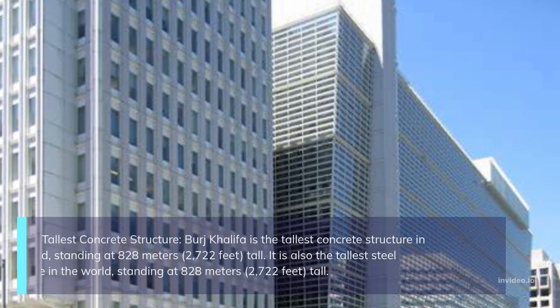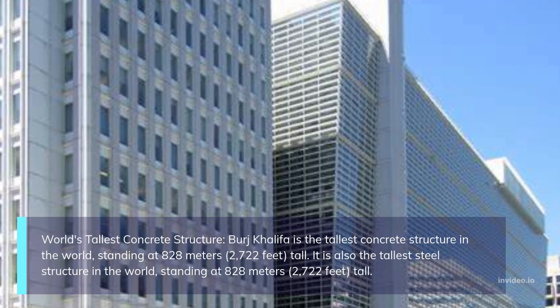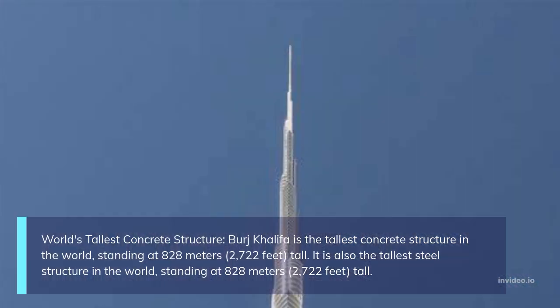World's tallest concrete structure: Burj Khalifa is the tallest concrete structure in the world, standing at 828 meters, 2,722 feet tall. It is also the tallest steel structure in the world, standing at 828 meters, 2,722 feet tall.